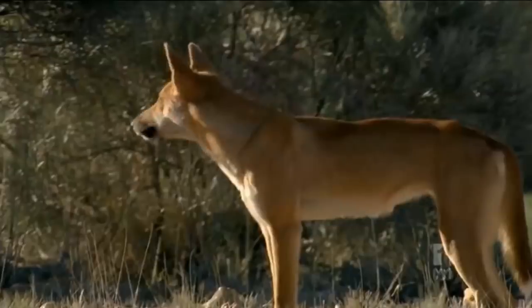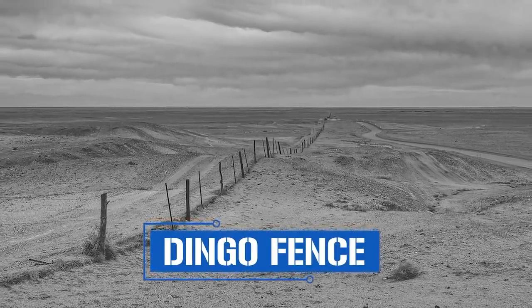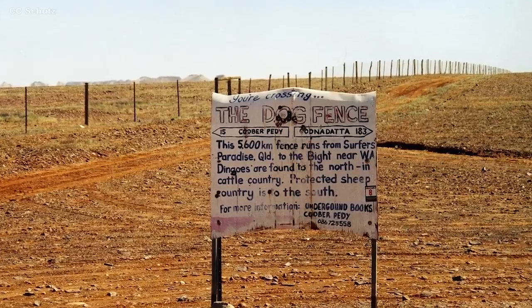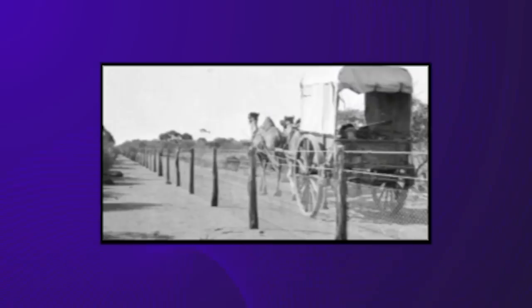This wasn't the first time Australia had decided to build a massive fence. Before the rabbit problem, the continent had a dingo problem — wild dogs regularly attacked sheep and cattle stations. In one year alone, over 11,000 sheep were lost to dingo attacks. In 1885, Australia completed construction on a wire mesh fence to keep dingoes away from key sheep stations. The dingo fence is one of the longest structures in the world, stretching 5,614 kilometers or 3,488 miles. Armed with this precedent, Australian construction workers broke ground on a new rabbit-proof fence in 1901.